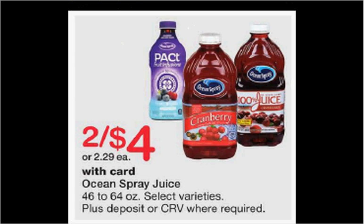The Ocean Spray is on sale two for $4. If you get the Cranberry Pineapple Juice, there's a dollar off coupon available at coupons.com, but it's a limit of one. So if you buy two and use the one coupon, you'll pay $1.50 for each one.